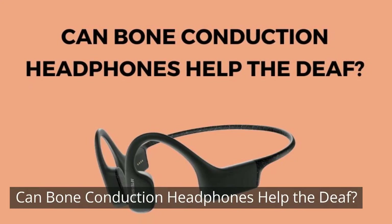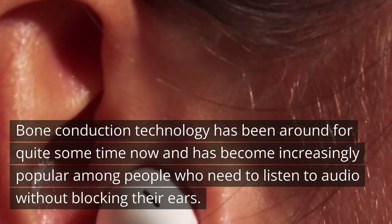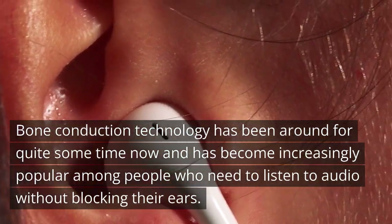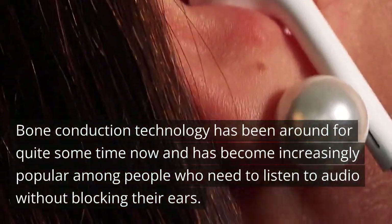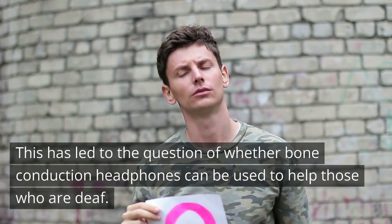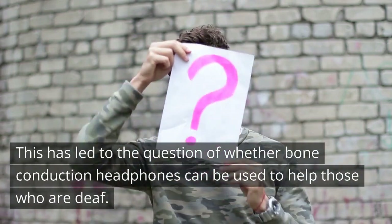Can bone conduction headphones help the deaf? Bone conduction technology has been around for quite some time now and has become increasingly popular among people who need to listen to audio without blocking their ears. This has led to the question of whether bone conduction headphones can be used to help those who are deaf.